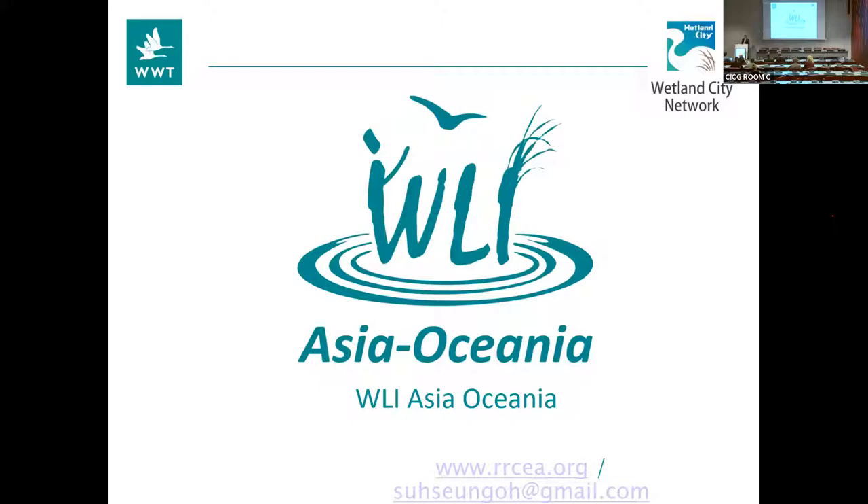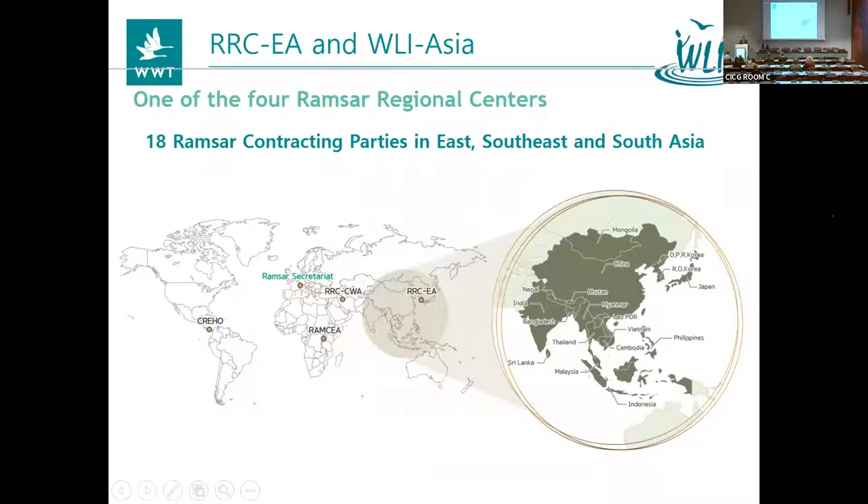I'm going to pass you over to Mr. Sir, who is going to talk about WLI Asia Oceania. Mr. Sir has been a great colleague and he and his team have been super helpful in developing the network in this area of the world. Thank you very much for inviting me to this meaningful side event. It's an honour to introduce the activity of Ramsar Regional Center East Asia and WLI Asia Oceania.